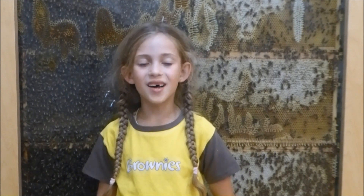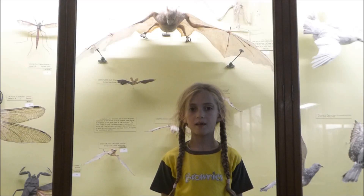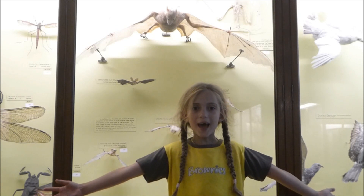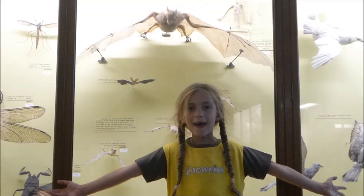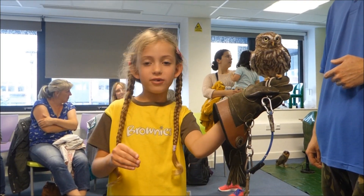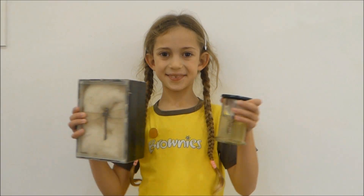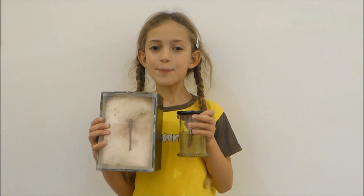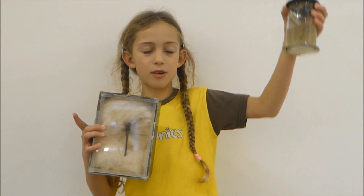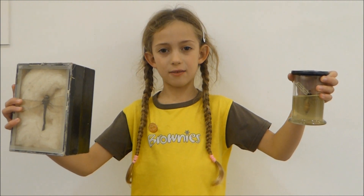Number thirty-one, these are Punnets. Ta-da! Number thirty-two, these are models. Ta-da! Number thirty-three, this is a Little Lightning. Number thirty-four, this is a Southern Hawker dragonfly larva and a Southern Hawker dragonfly.